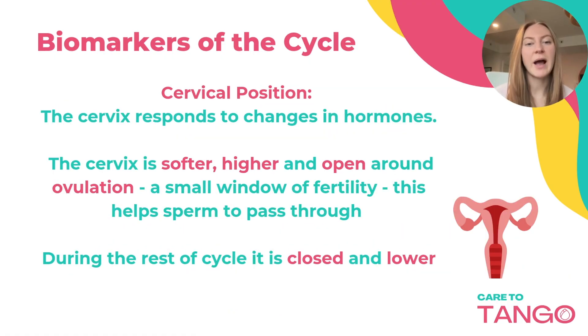Cervical position is a biomarker that some people choose to use and some don't. You could make it through just fine using cervical mucus and basal body temperature. But cervical position can give you a lot more info, especially if one of those markers isn't working well due to illness or trouble tracking cervical fluid. The cervix responds to changes in hormones — it's softer, higher, and open around ovulation, which helps sperm pass through. During the rest of the cycle, it's closed and lower.